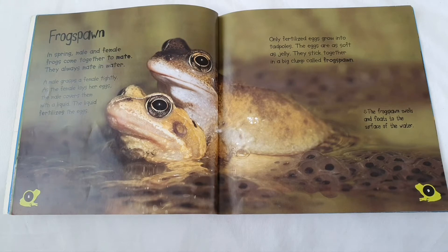The eggs are as soft as jelly. They stick together in a big clump called frog spawn. The frog spawn swells and floats to the surface of the water.